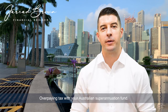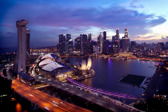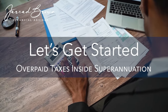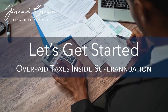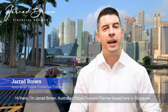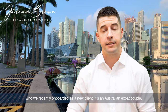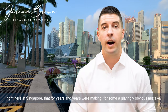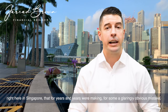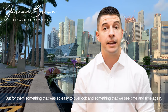Overpaying tax with your Australian superannuation fund. Hi there, I'm Jared Brown, Australian expat financial planner based here in Singapore. Today I want to share with you a story about a recent client of ours who we recently onboarded as a new client — an Australian expat couple right here in Singapore that for years and years were making a glaringly obvious mistake, but for them something that was so easy to overlook, and something that we see time and time again.